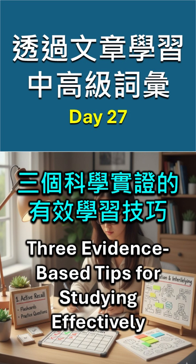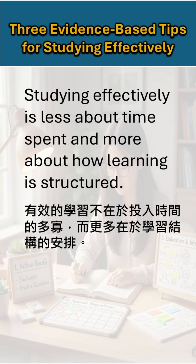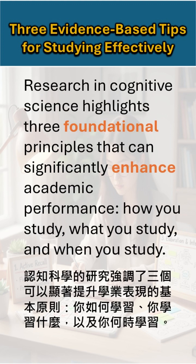3 Evidence-Based Tips for Studying Effectively. Studying effectively is less about time spent and more about how learning is structured. Research in cognitive science highlights three foundational principles that can significantly enhance academic performance—how you study, what you study, and when you study.